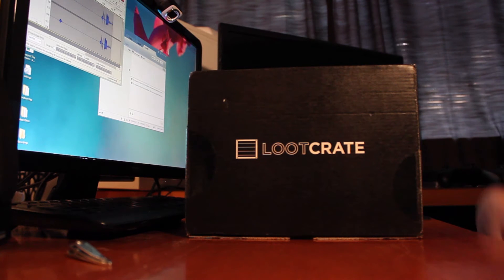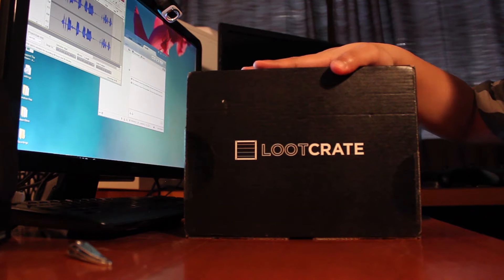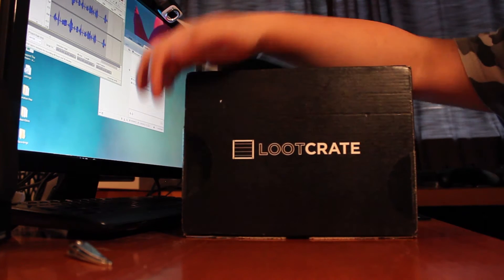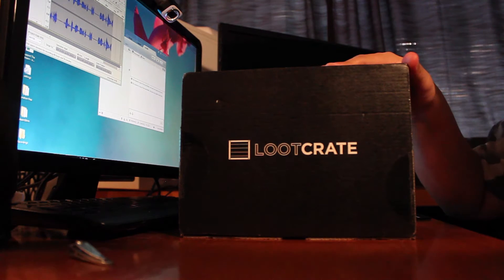Alright, what's up guys? This is Cab. I have my September Loot Crate unboxing today. I just got this in the mail two days ago. It's a galactic theme, I've heard. I haven't opened it yet — the tags are still sealed — so we're going to open this up together and see what's all in it. Alright, let's get started.